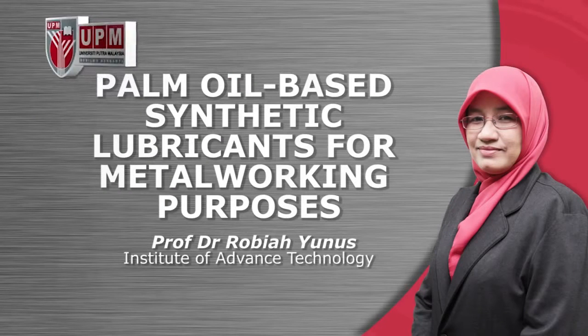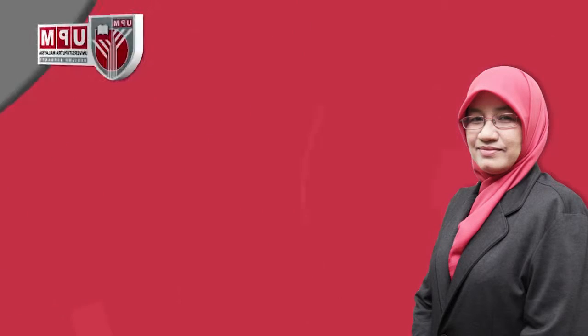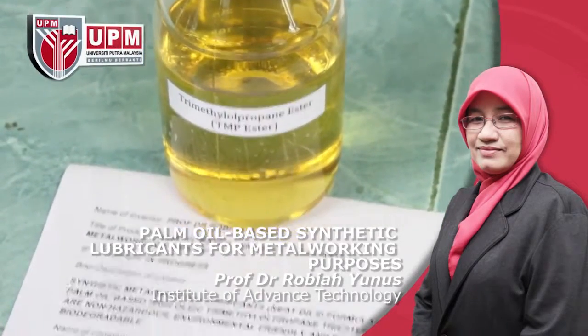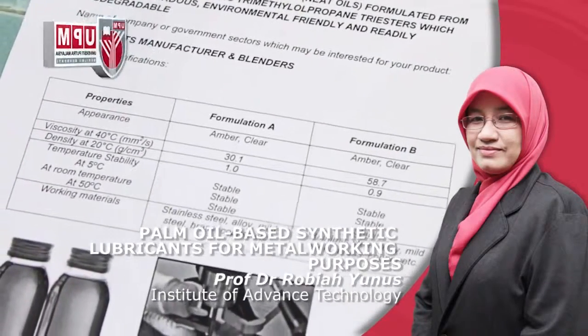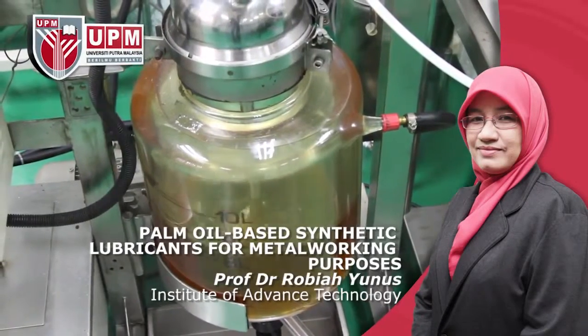Palm Oil-Based Synthetic Lubricants for Metal Working Purposes by Professor Dr. Robiah Yunus, Institute of Advanced Technology. Synthetic metal working lubricants use oils formulated from palm oil-based high oleic trimethylpropane triesters, which are non-hazardous, environmentally friendly and readily biodegradable.